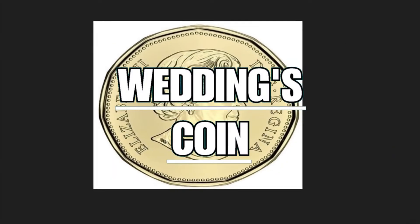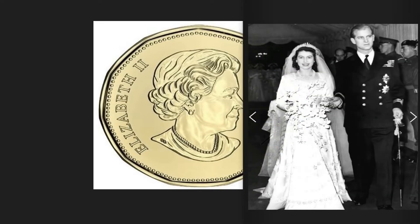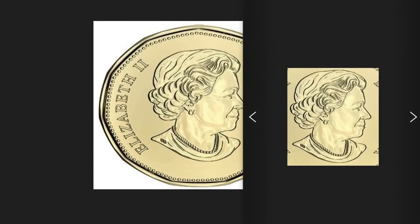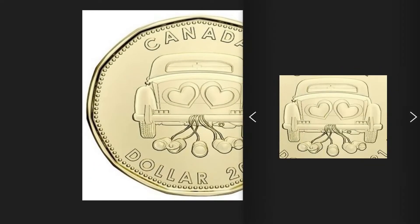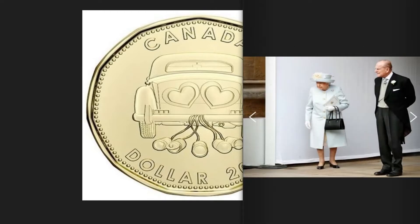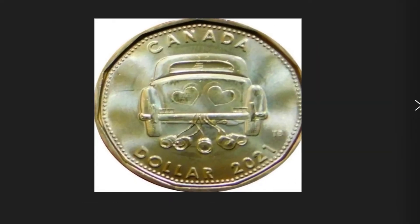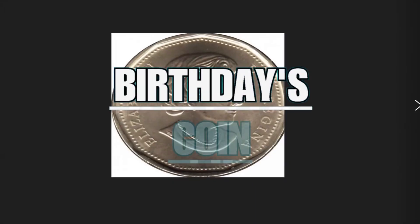The 2021 Canadian $1 wedding coin was issued to commemorate one of the most important events in the history of Queen Elizabeth II — her marriage to Prince Philip, Duke of Edinburgh. On the obverse, the classic bust of Queen Elizabeth II. On the reverse, a design depicting two hearts symbolizing marriage. The peculiarity of this piece lies in the remembrance of Duke Philip, who died in 2021 after 74 years of marriage. The coin is composed of brass plated steel, weighs 6.27 grams, has a diameter of 26.5 millimeters, and is worth $11.